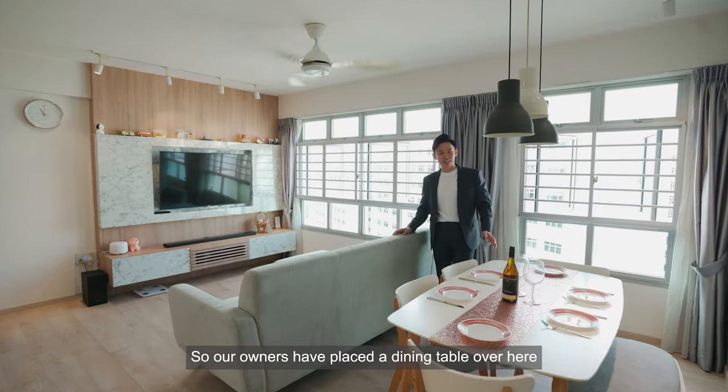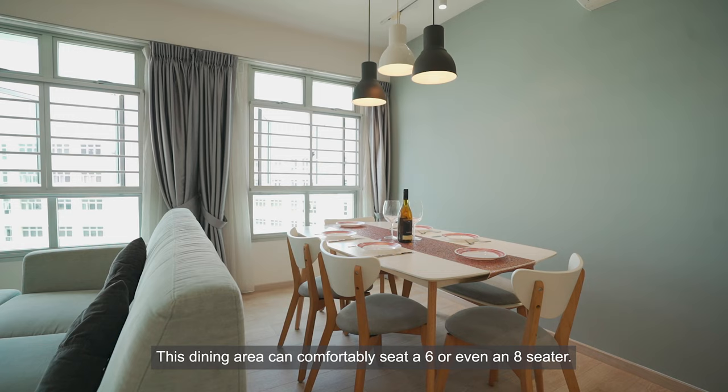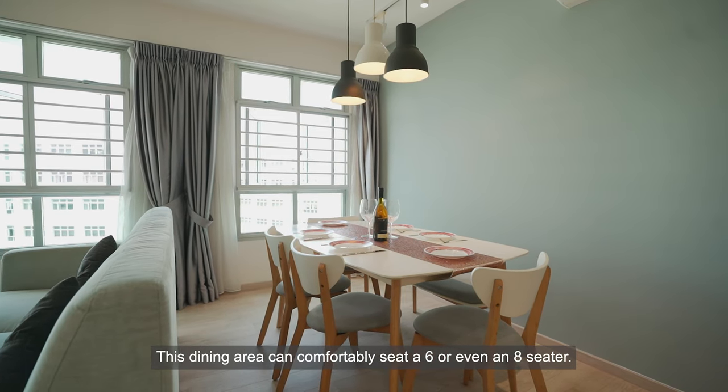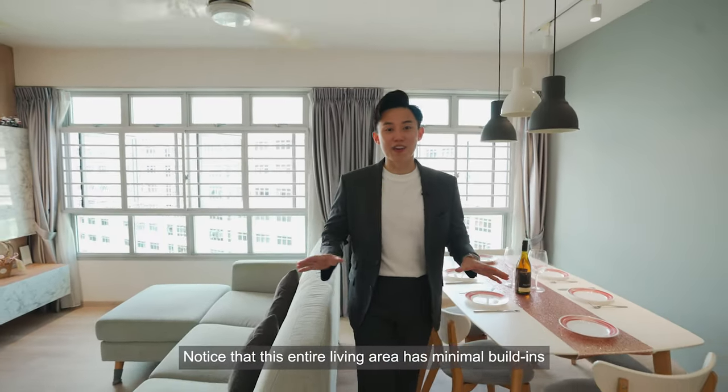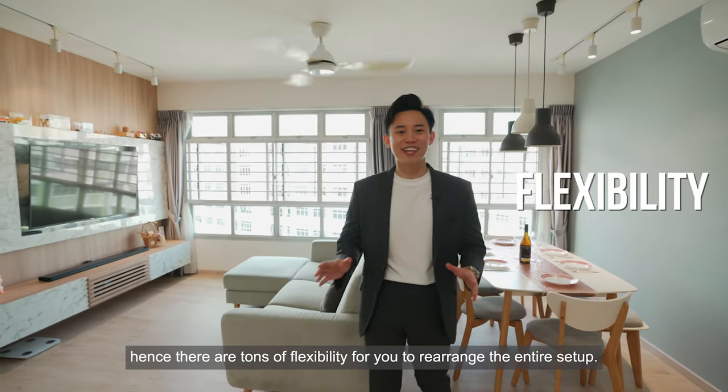Our owners have placed a dining table over here so that they can watch their TV while having their meals. This dining area can comfortably seat six or even eight. Notice that this entire living area has minimal built-ins, hence there are tons of flexibility for you to rearrange the entire setup.